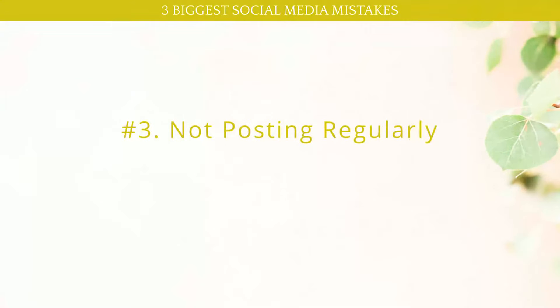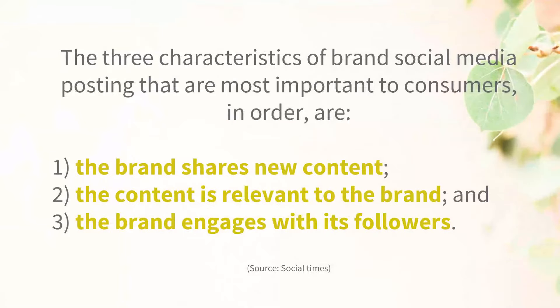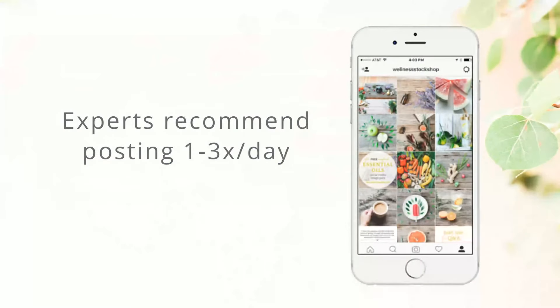Biggest social media mistake number three is not posting regularly. The three characteristics of brand social media posting that are most important to consumers, according to Social Times: number one, the brand shares new content — you have to be sharing new content all the time. Number two, the content is relevant to the brand — make sure you're clear on your message and consistent with your posts. And number three, the brand engages with its followers — make sure you're commenting back. Experts recommend posting one to three times every day.